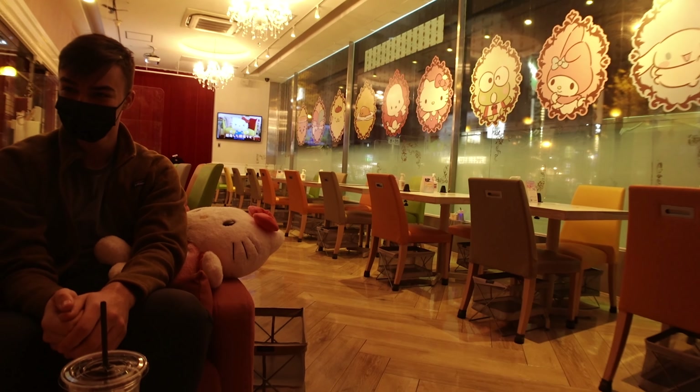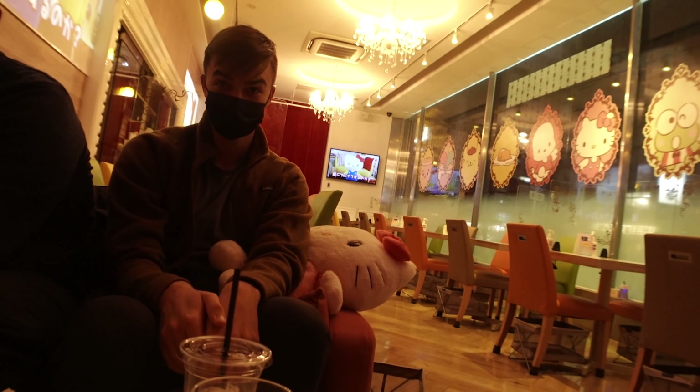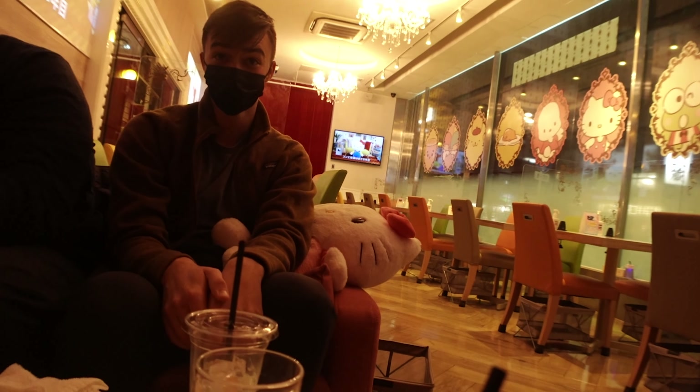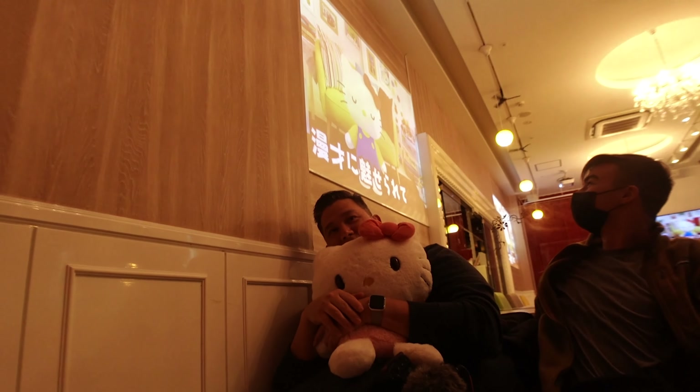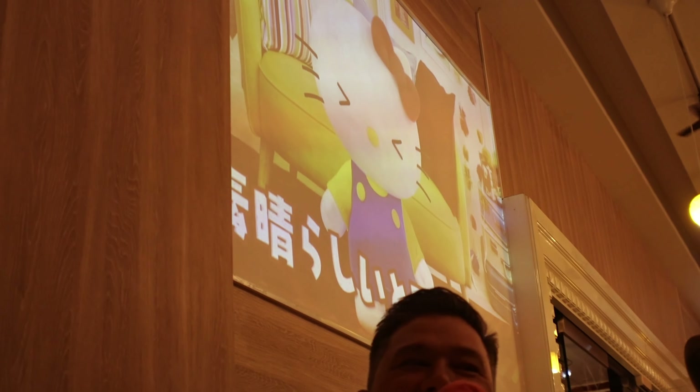They asked if we wanted chairs or sofa, and we picked sofa - sofa is the only answer. What if seriously someone just came running like on all fours and they're seriously like Hello Kitty... Hello Kitty nightmare fuel playing on the screens.